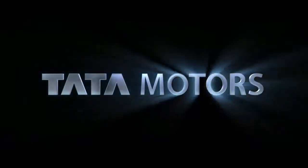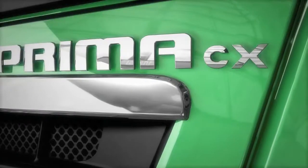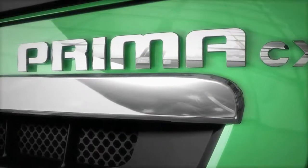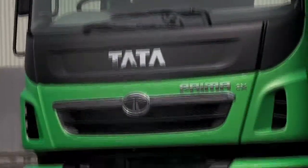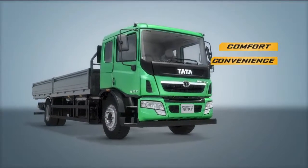In this endeavor, Tata Motors remains one step ahead by yet again offering India's first medium commercial vehicle with global standards of driver comfort. Presenting to you the new Prima CX 1618T, that comes from the distinguished stable of Prima commercial vehicles that has already established itself as a benchmark for comfort, convenience and performance.